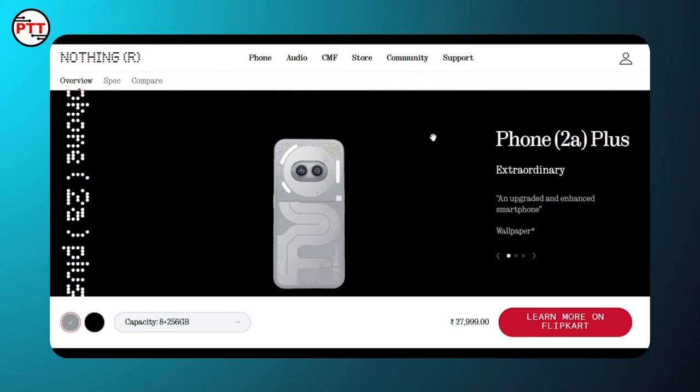If you are interested, subscribe to the channel for the latest updates. Now, let's look at the Nothing Phone 2a Plus smartphone.